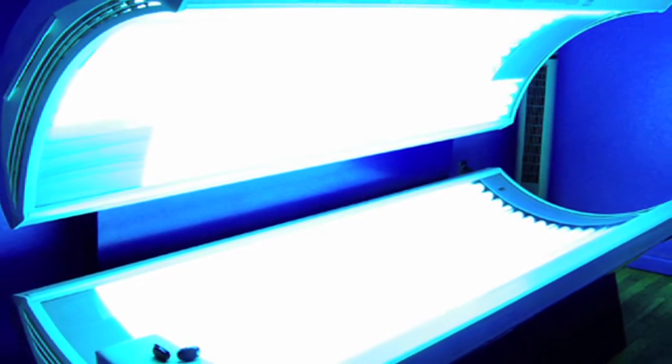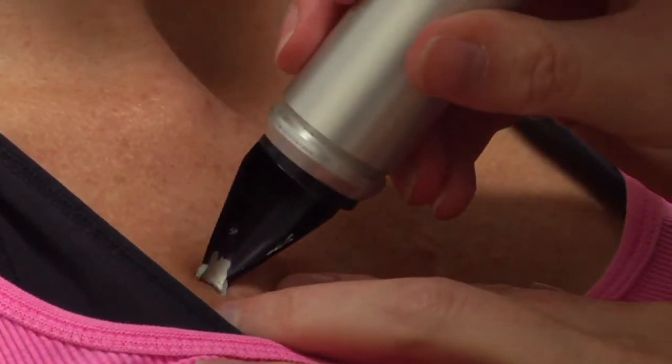Dermatologists do not like sun and do not usually recommend people get into the sun, but with psoriasis, sun is actually very useful. People will find that sun — whether through tanning beds or a phototherapy unit — dermatologists have a phototherapy unit that uses a specific wavelength of light to clear psoriasis.